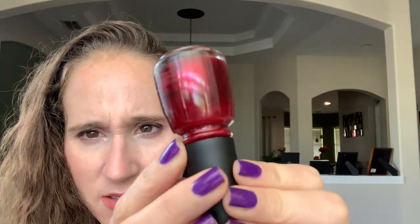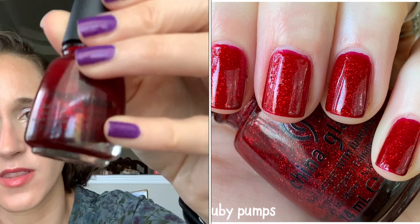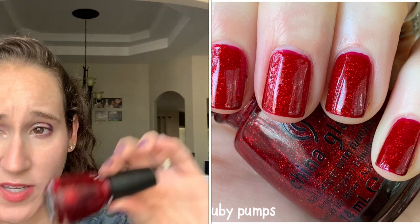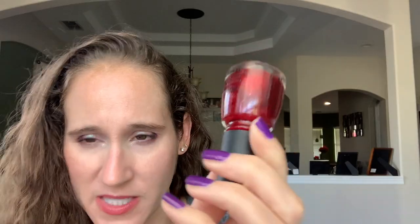Then we have China Glaze Ruby Pumps — this is a classic. This is probably my third bottle because it's heavy glitters and goes bad quickly. It's a cult classic — it's a red jelly base with silver glitters, but the silver looks red in the base. It doesn't look silver, but when you're removing it you can tell they're silver glitters. On the nails it comes across as red — this is like the original OG sparkly red polish.